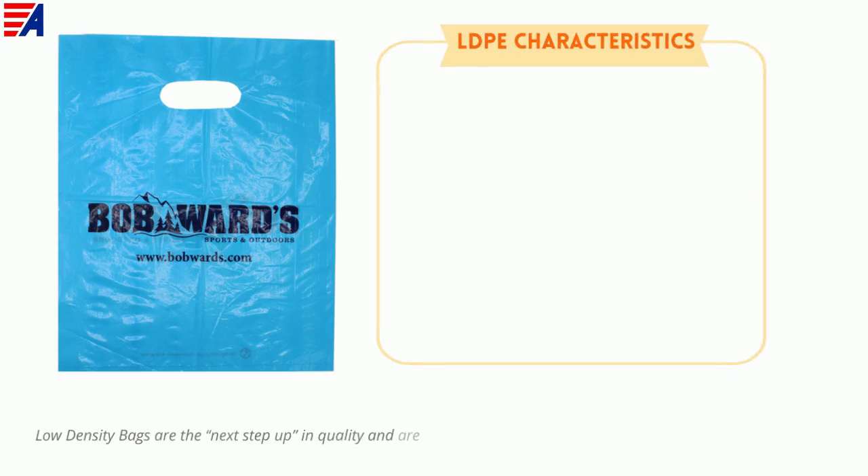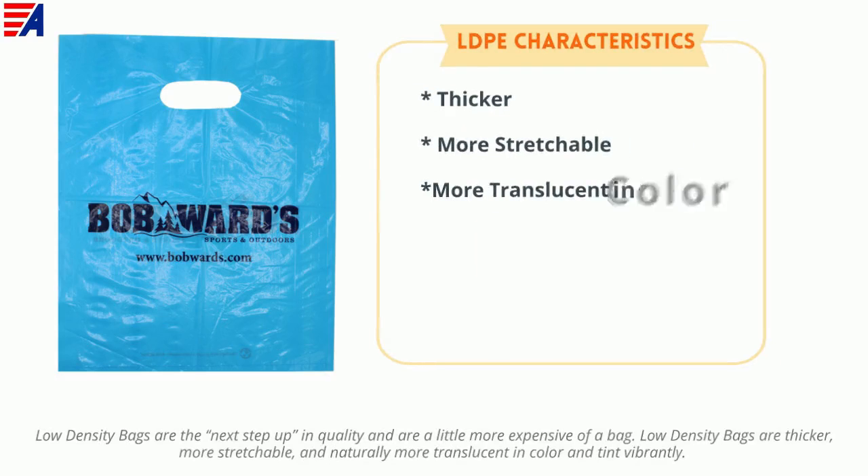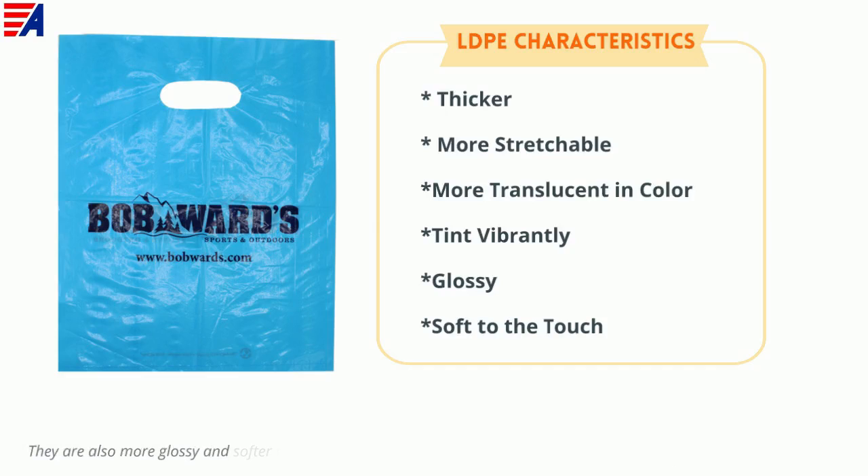Low density bags are the next step up in quality and are a little more expensive. Low density bags are thicker, more stretchable, and naturally more translucent in color and tint vibrantly. They are also more glossy and softer to the touch, making them extremely popular in the beauty and apparel industries.